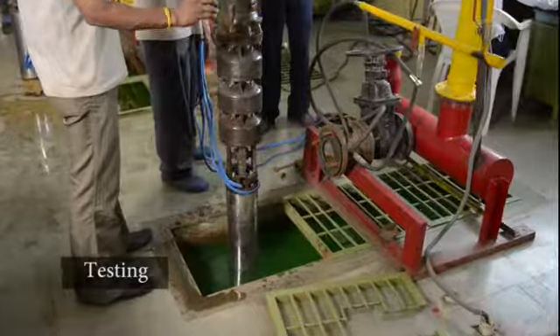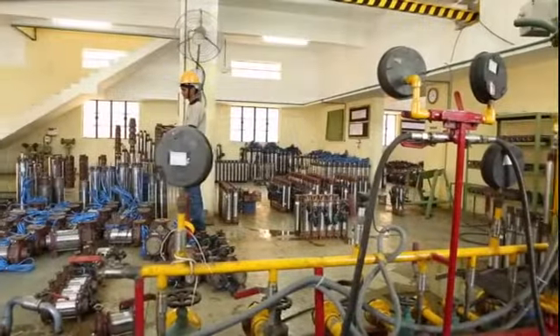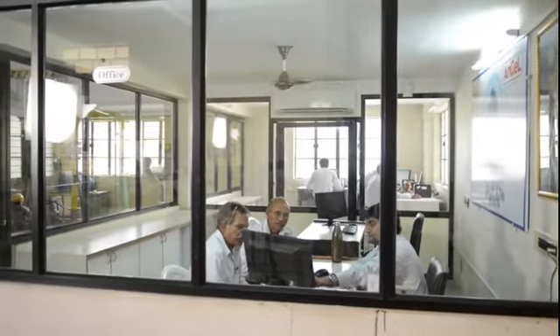Intensive testing is done for each and every pump set. The test lab is capable of meeting all parameters of the Bureau of Indian Standards Regulations, and all test reports are saved for posterity. A team of engineers continually monitors the test results.